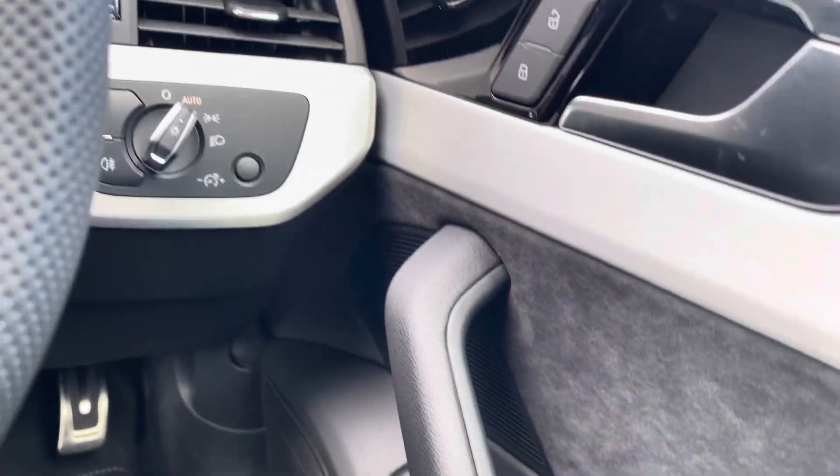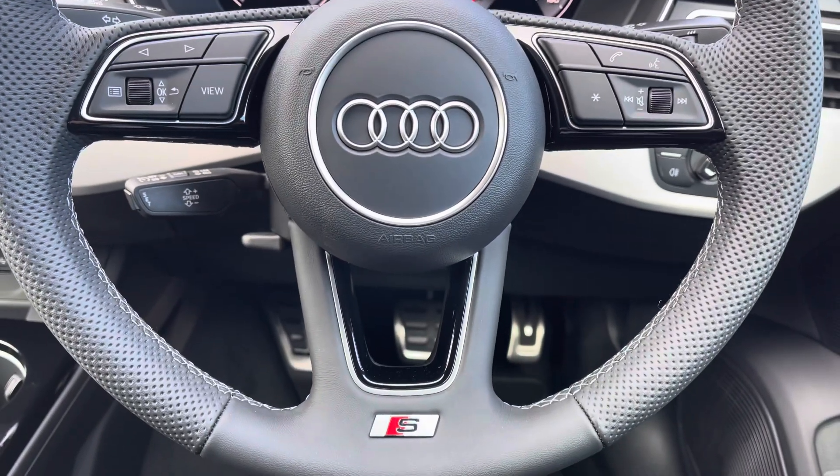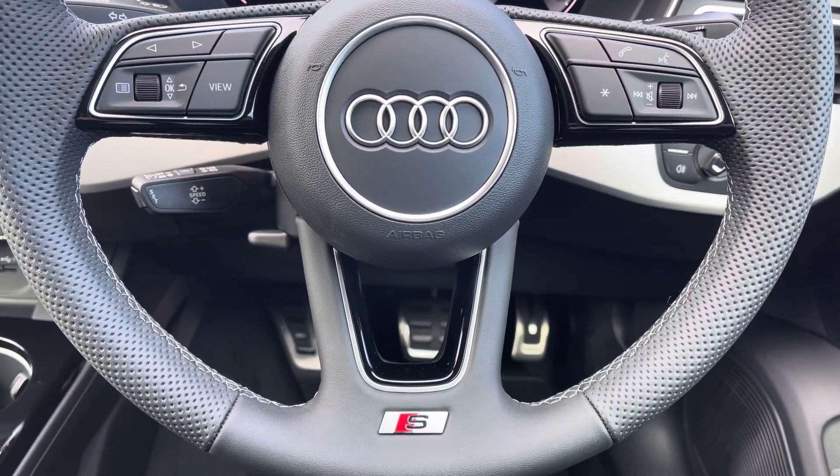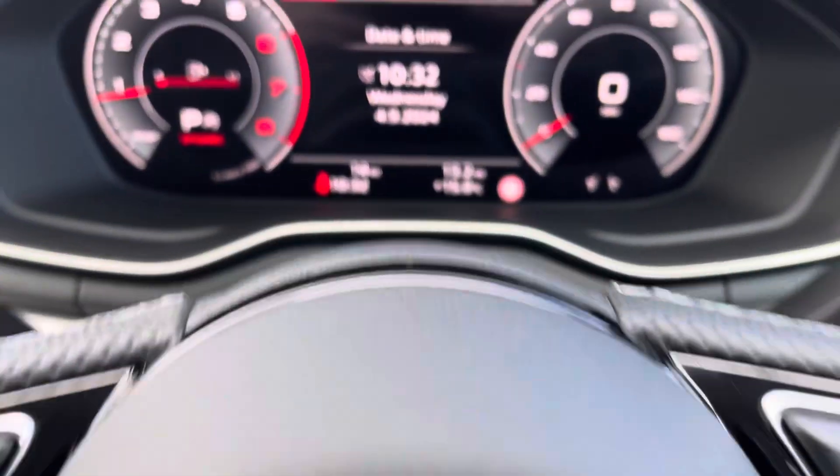Full electric windows and all your controls there as well. Onto your leather multifunctional steering wheel — on the left-hand side you've got your display controls, on the right you've got your Bluetooth and audio, and you've also got your cruise control located behind the steering wheel there as well.